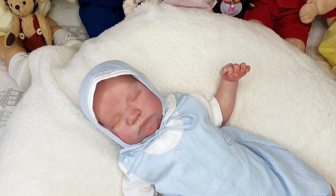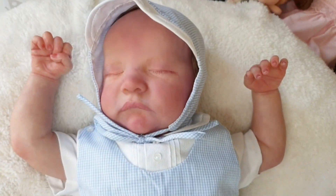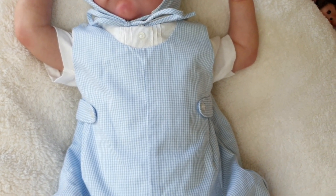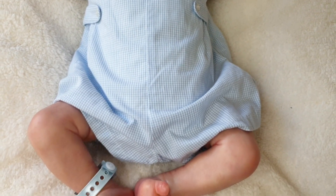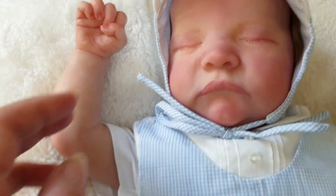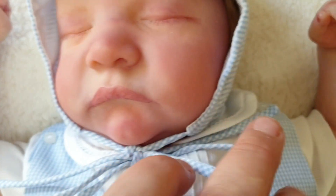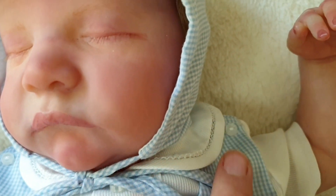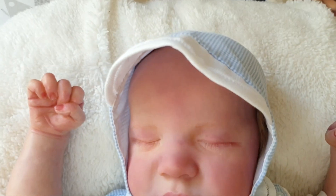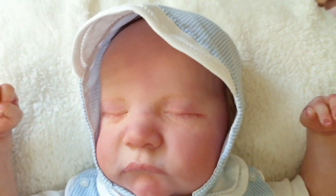Look at little BJ — he looks so adorable in this outfit. It's so summery. He's got his little summer hat on and there's the little Peter Pan collar. Oh my goodness, he is just so scrumptious in this outfit — such a cutie pie.